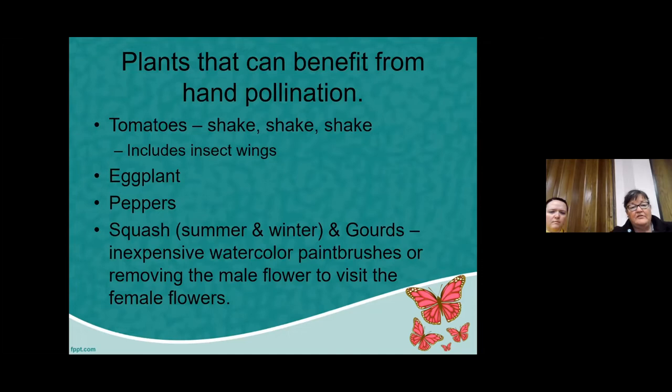Eggplants and peppers are in the same family as tomatoes and have a very similar flower. So again, that shake, shake, shake can help with pollination on those hand-pollinated flowers.